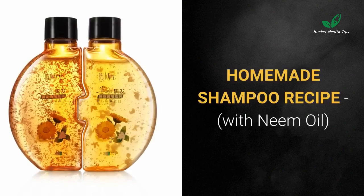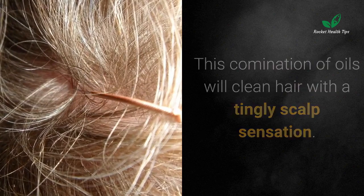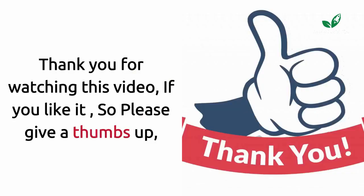Homemade shampoo recipe with neem oil: combine approximately 10% neem oil with complementary oils — avocado, olive, coconut, castor, and shea butter. This combination of oils will clean hair with a tingly scalp sensation. Rinse hair with water and gently towel dry. The hair and scalp receive nourishment and conditioning, moisturize hair, soothe dry scalp, get rid of dandruff, and combat pesky insects like head lice.